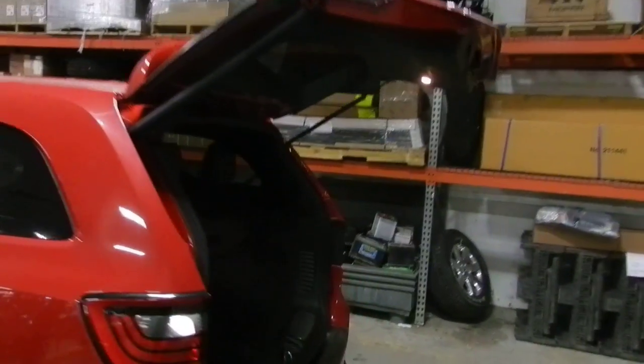Automatic hatchback. It's got your cover for your groceries. The storage is down there. The button is just right here on the side.